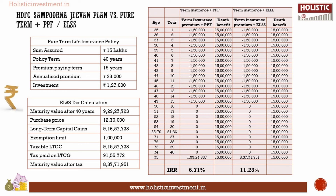The final maturity value at the end of 40 years is Rs 1.99 crores in a PPF account, with an IRR of 6.71% for the pure-term plus PPF combination. The final maturity value in the ELSS fund is Rs 9.29 crores (pre-tax). After accounting for capital gains tax, the post-tax maturity value is Rs 8.37 crores, giving an IRR of 11.23% for the pure-term plus ELSS combination. Unlike HDFC Sampurna G1, which locks you in for 40 years, these alternate investments offer liquidity — you can utilize the corpus any time after 15 years. ELSS also delivers inflation-beating returns.